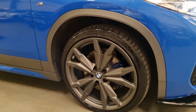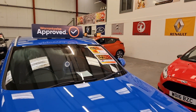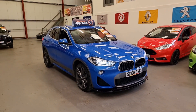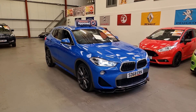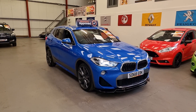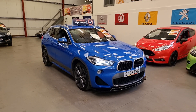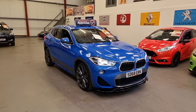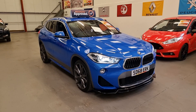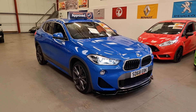I seriously love those alloy wheels. The Auto Trader recommended retail price on this is £18,495 — that's what Auto Trader says we should be selling it for. We've got it up for £17,995, which is quite a bit less, so it is an absolute bargain given the spec and condition. Finance is available, part exchange is welcome, and every vehicle comes with a comprehensive warranty. You can view all the specs and features on our website, realcarsales.com. Thanks for watching.